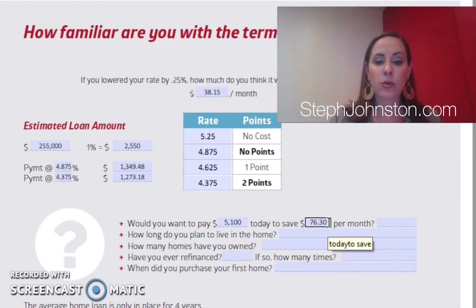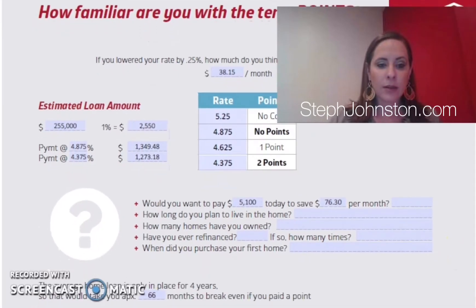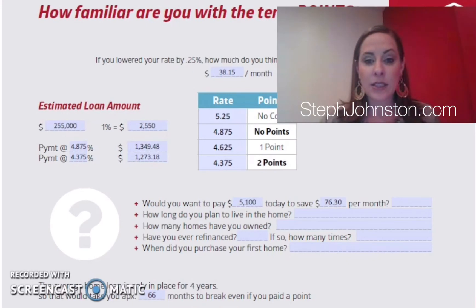We look at what we call the recovery point or break-even. The average home loan is in place for four years or less. In this scenario, paying one or two points, it takes 66 months — five and a half years — to get your money back. So if this customer kept the same approximate loan balance for ten years without refinancing, they'd get their $5,100 back at year five and a half and save $76/month after that.